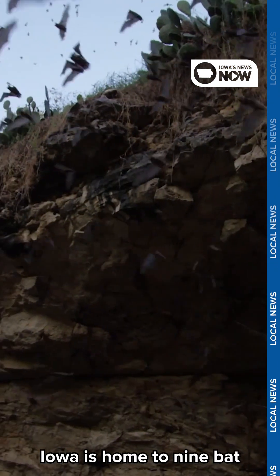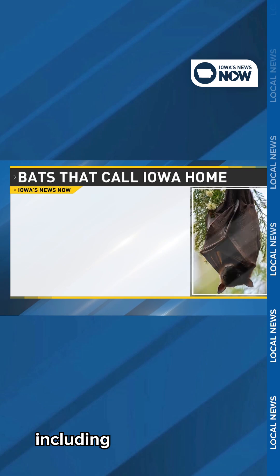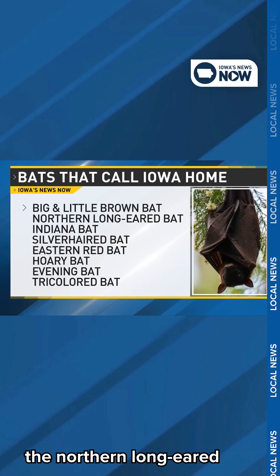Iowa is home to nine bat species: four that migrate and five that hibernate, including the endangered Indiana bat and the northern long-eared bat.